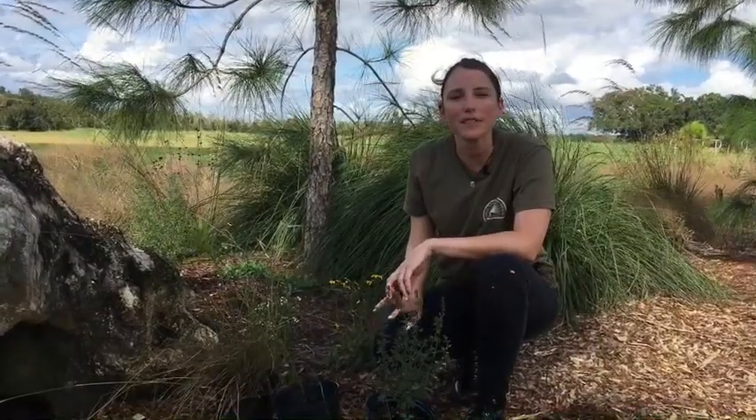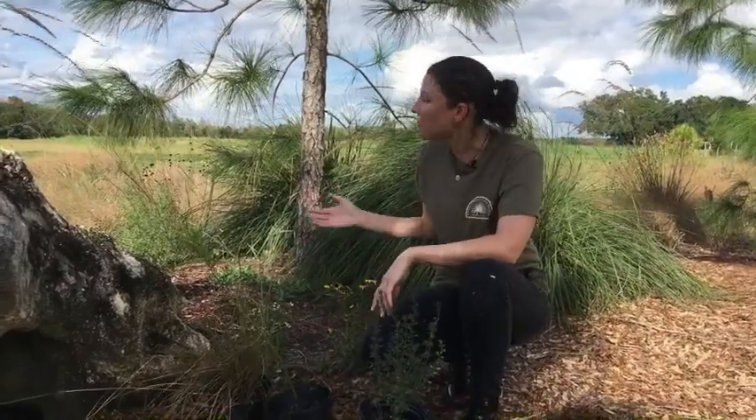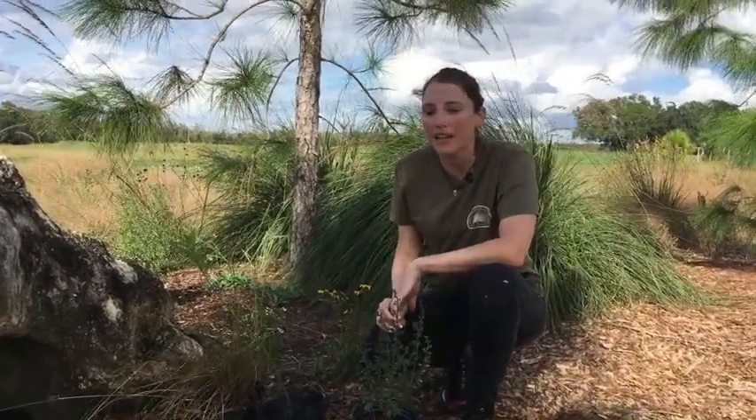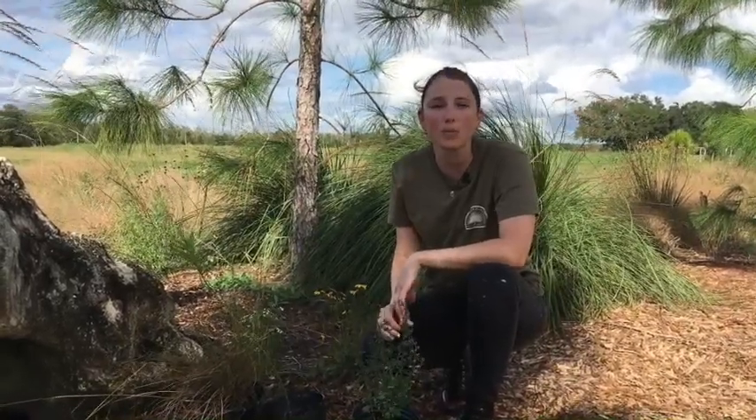Hi everyone, my name is Mandy Morgan. I'm here with the Tarflower Chapter of the Florida Native Plant Society at the UF IFAS Extension Office in Orange County, out at their native wildflower meadow garden. I'm going to discuss with you today a few beginner native plants that you can incorporate into your home landscape.